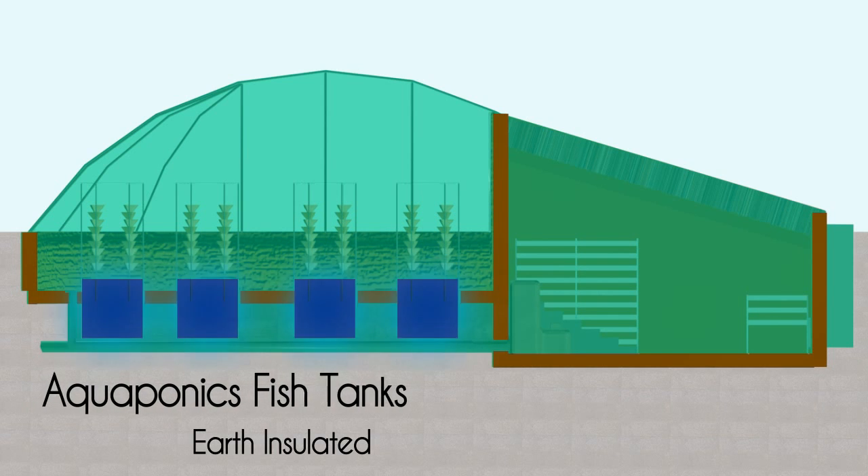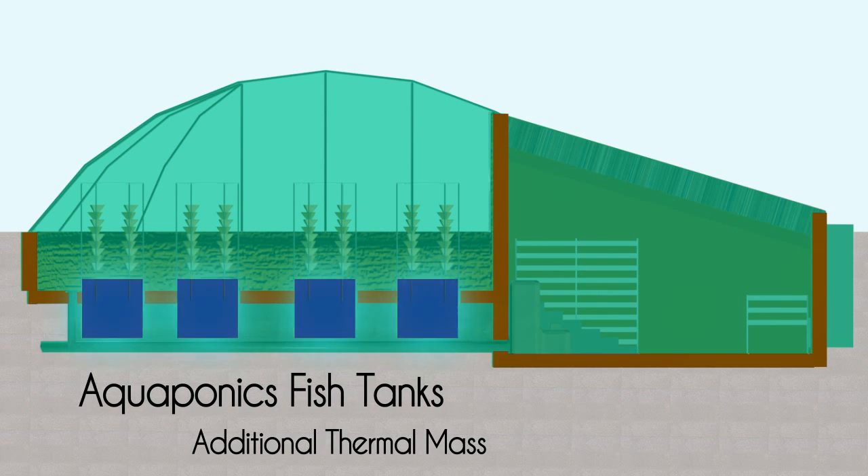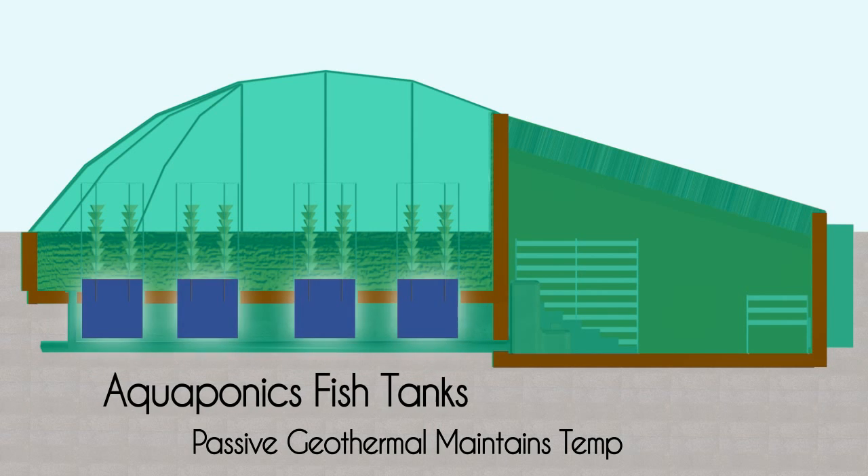The fish tanks are buried in the ground as well. Water is another natural thermal mass and the passive geothermal helps maintain temperature in the water.